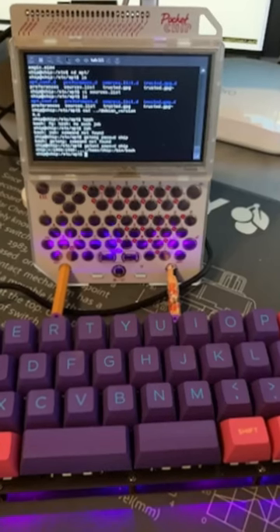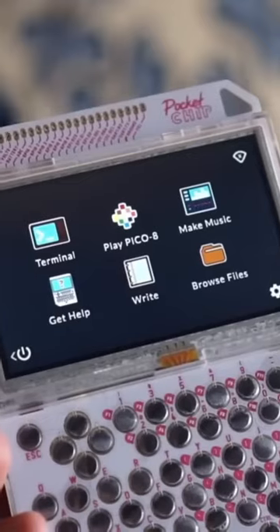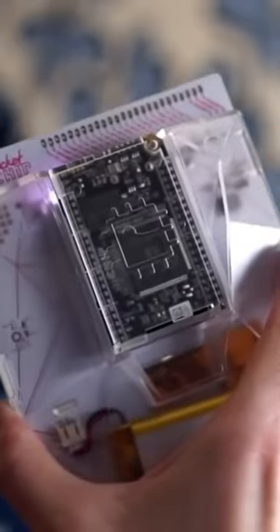The Pocket Chip, a portable, battery-powered Linux computer with a QWERTY keyboard, is marketed as a competitor to the Raspberry Pi. It has a 4.3-inch screen and a 4GB hard drive.